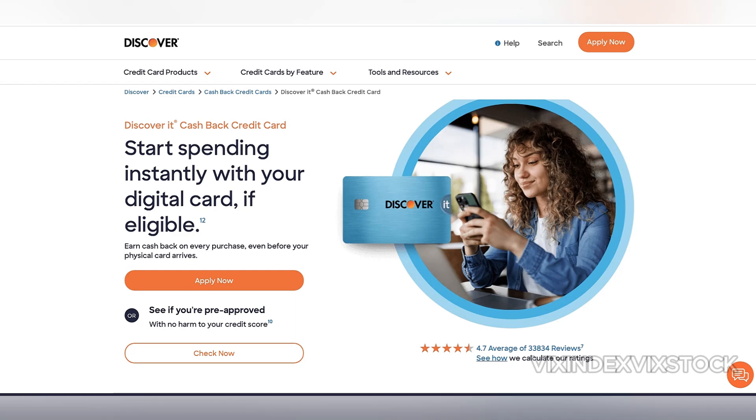In this video, we review the Discover It Cash Back Card. Have you used the Discover It Cash Back Card before? What was your experience? Leave your Discover It Cash Back Card review in the comments section below.